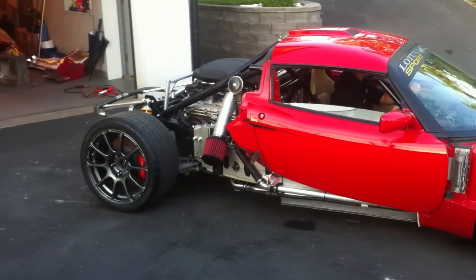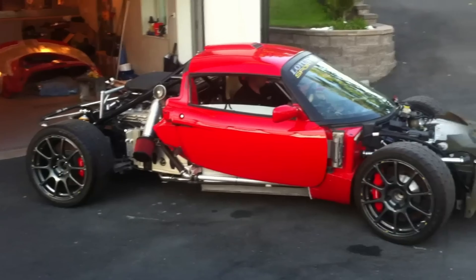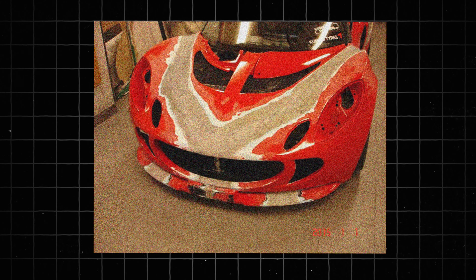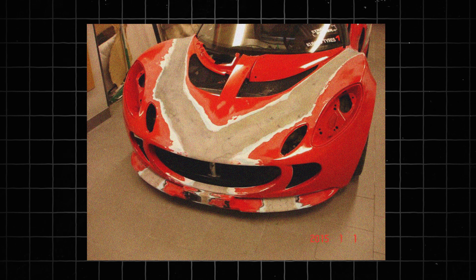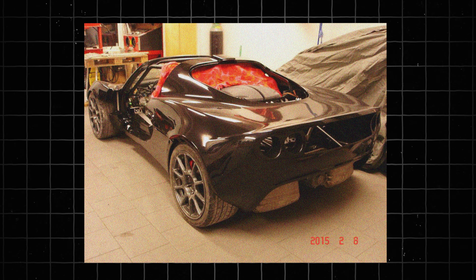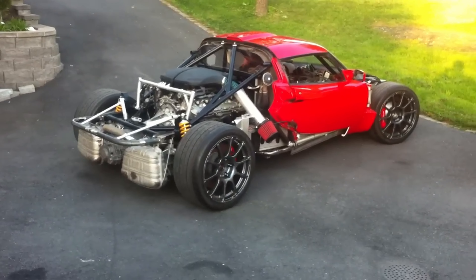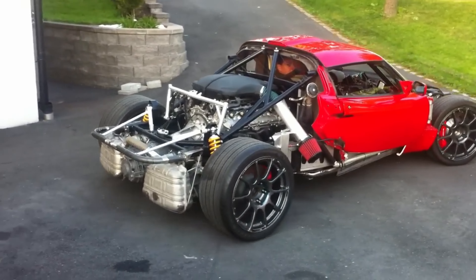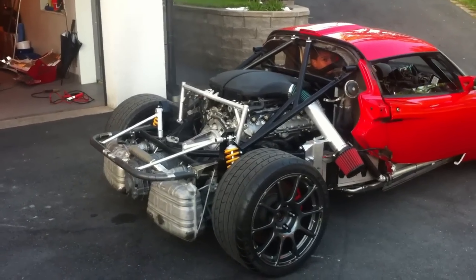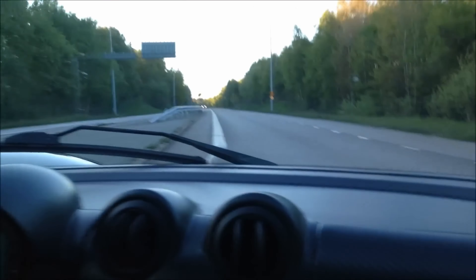After getting the engine and transmission to work, Johan set about modifying the body panels to fit the extended wheelbase. Most of the panels were widened and made longer. The air intakes were enlarged for better cooling and the splitter was widened. After that, the Lotus was painted BMW Carbon Black Metallic. What's really funny is that in the early stage of development, the V10 doesn't even sound like an E60 V10 — it actually sounds more like a sport bike. But once the project was finished, it sounded just right.